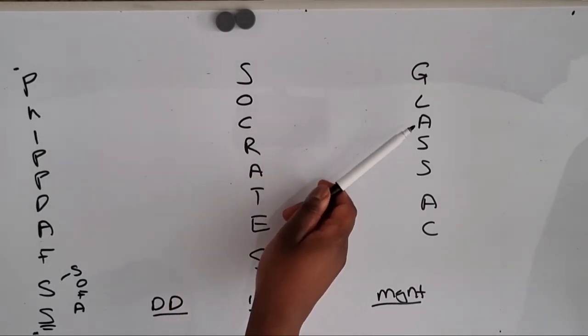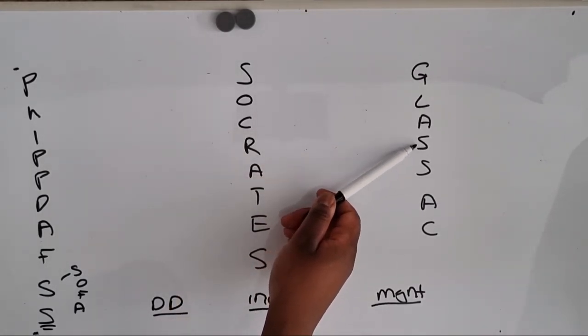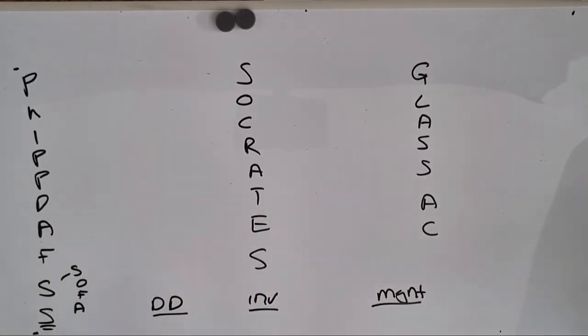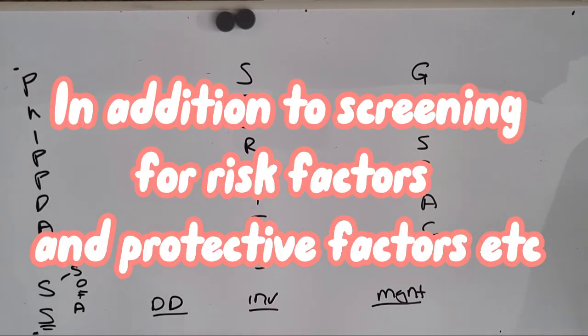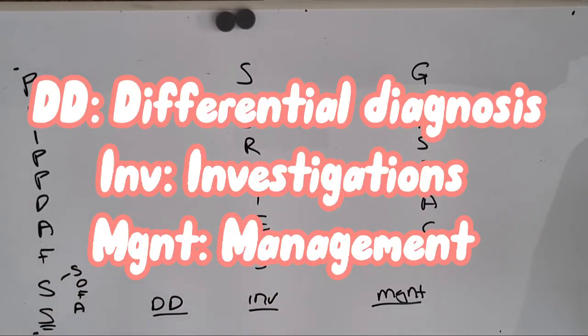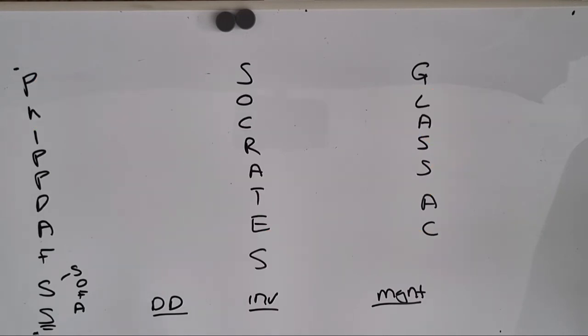GLASS AC stands for: Guilt, Low mood, Appetite, Suicidal ideation, Sleep, Agitation, Concentration. And obviously, depending on the case, you would include your BEADS and all the other things. As long as you have this, you will take a fluent history — and you get marks for fluency as well. So remember: FIPDAFS, SOFA, SOCRATES, GLASS AC, DD, INV, MGT. Done!